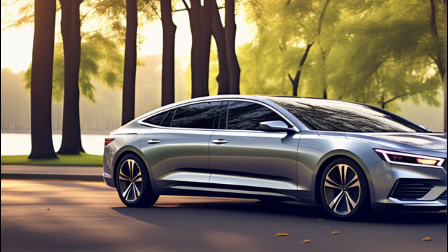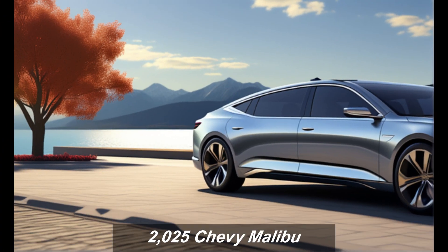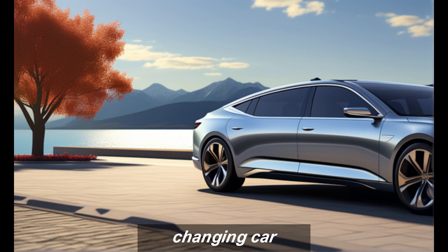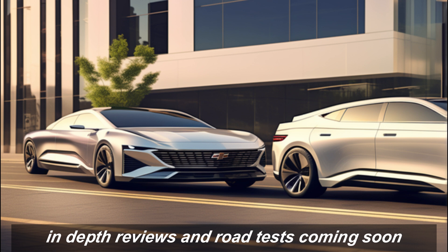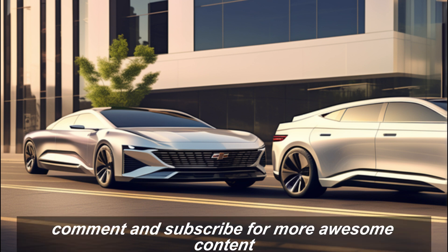Thanks for joining us on this first look at the all-new 2025 Chevy Malibu. We hope you're as excited as we are about this game-changing car. Stay tuned for more in-depth reviews and road tests coming soon. Thanks for watching — don't forget to like, comment, and subscribe for more awesome content.